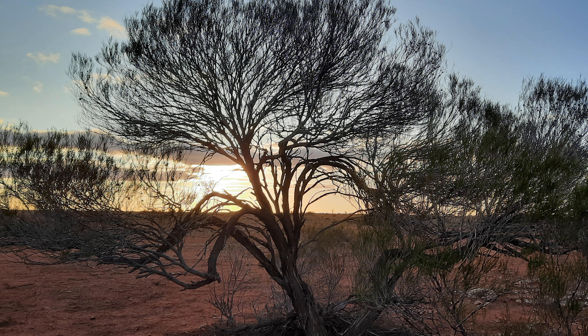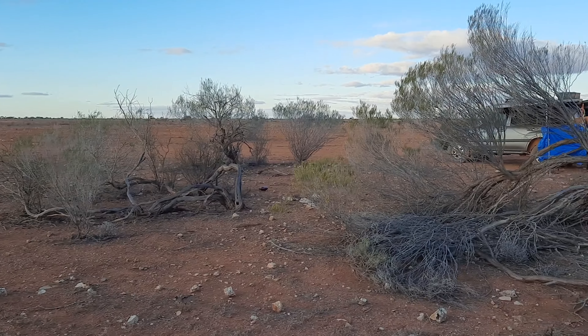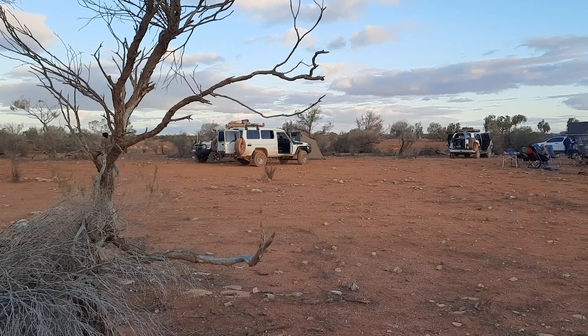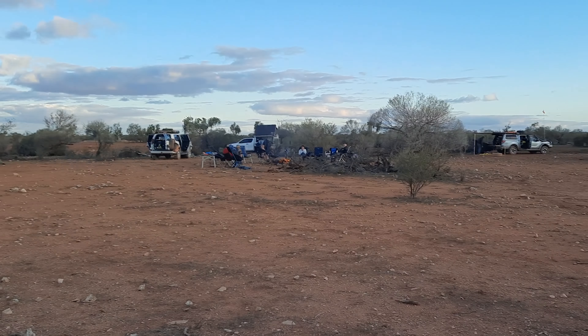Another mighty sunset at our camp spot that we just found in the middle of the bush. I must admit, we have actually found some quite awesome camp spots along the way — in the middle of nowhere, just randomly as we came across a bit of a clearing. Beautiful.